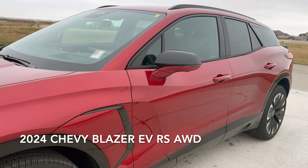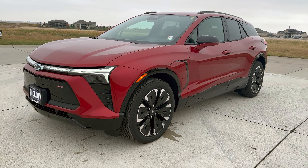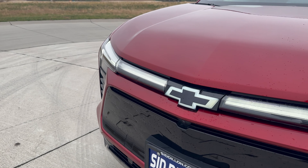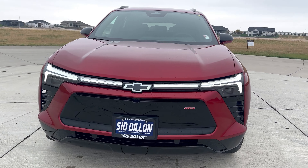This is a 2024 Chevrolet Blazer EV RS all-wheel drive in Radiant Red Tint Coat. The front end of this car looks awesome with the illuminated bow tie, the big headlights, and illuminated parts of the front.